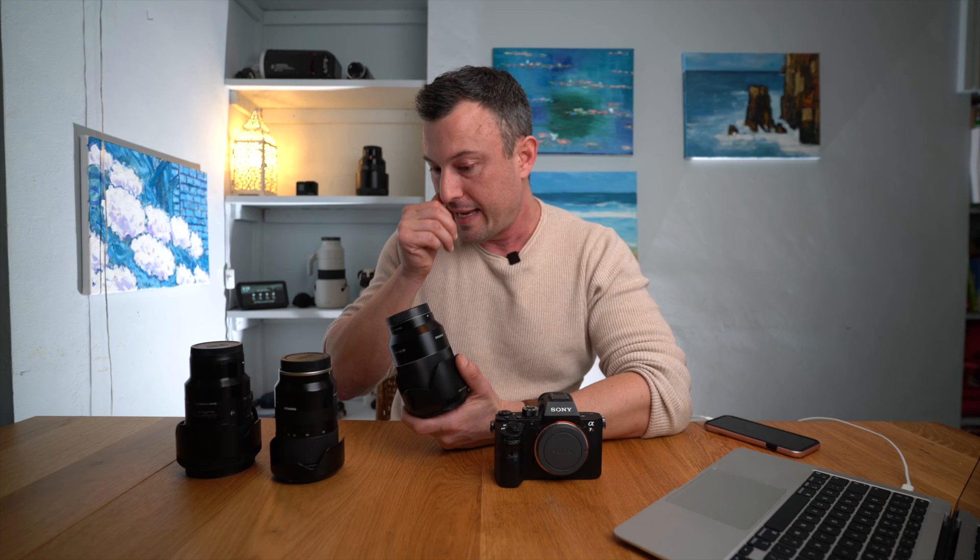If I was to compare the 35mm f1.4 Sam Young head-to-head with the Sony version — or let's say the Sony f1.8 — would I notice the difference once I edit the picture and upload it to social media, which is mainly where I'm posting it? No, I wouldn't notice. I would not notice the difference.